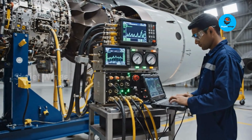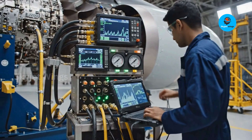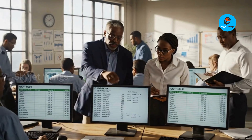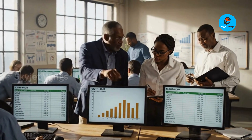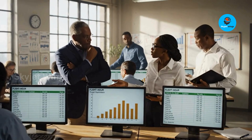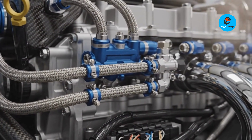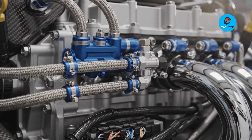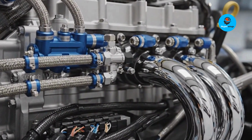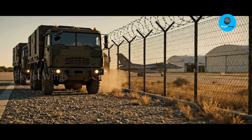Fuel efficiency is the real breakthrough here. Less fuel burned doesn't just mean fewer emissions — it means longer loiter time, extended range, and fewer tanker dependencies. In practical terms, air forces fly more missions with fewer logistics convoys and lower lifetime costs. Sustainability, in this context, becomes a force multiplier, not a moral add-on.